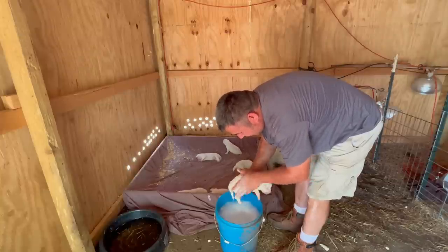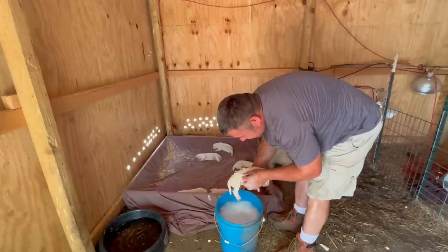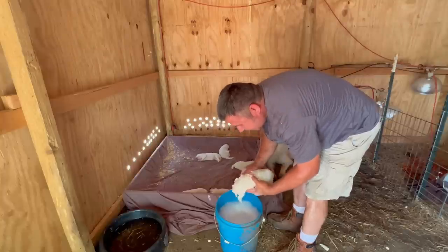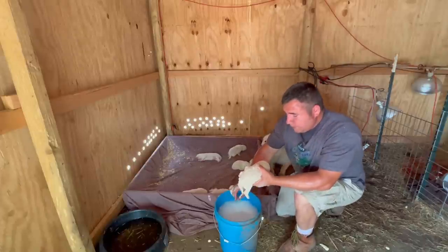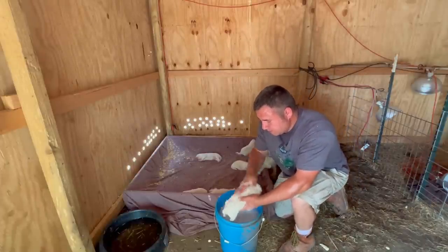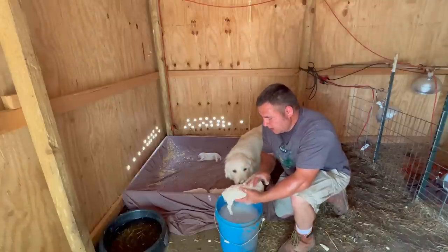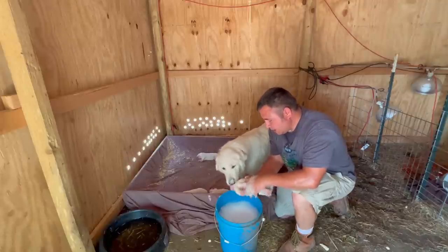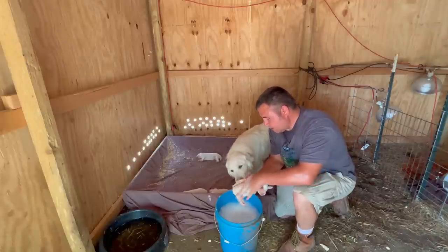This is a baby boy. There is a flea, but with this Dawn dishwater soap it's actually already leaving them.